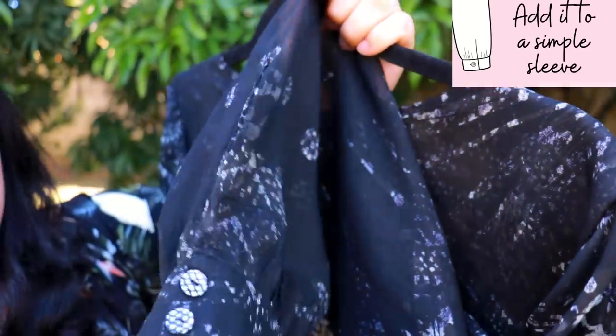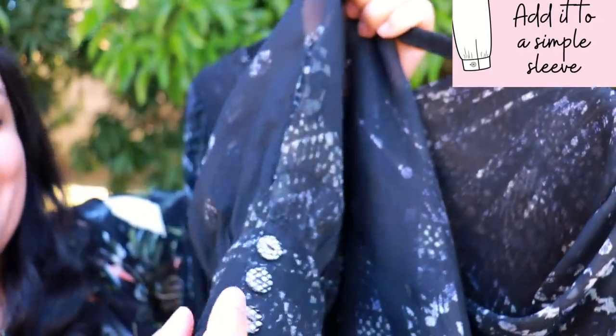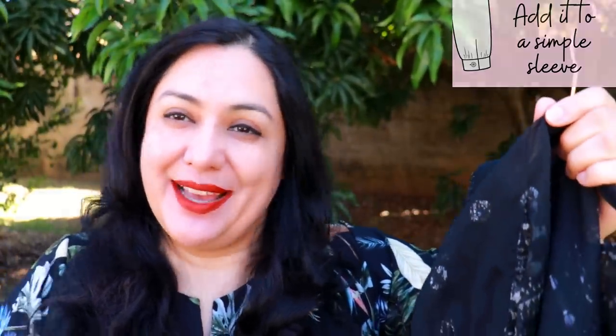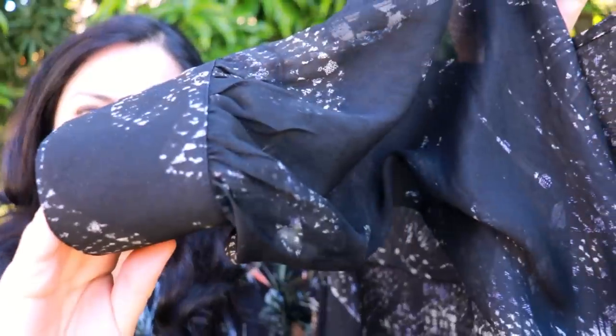This is how it turned out - I borrowed the cuff from the Aria shirt, also from Love Notions, and there is my continuous bound placket. It's so beautiful. I tried to use a print that was a little contrasting so you could see it. I put three special buttons there, and just because it's silk and my hand fits through, I didn't do buttonholes - I just sewed the buttons right through. The bishop sleeve would have been gathered with an elastic, but this is gathered into a cuff instead, and I think it looks so pretty. If you're able to do this technique and add it to something, it would just be that much more special.